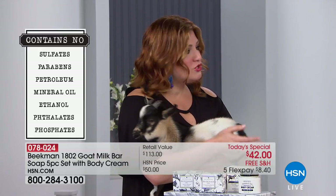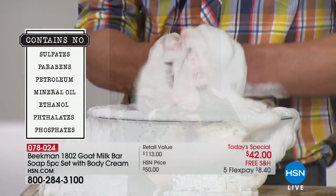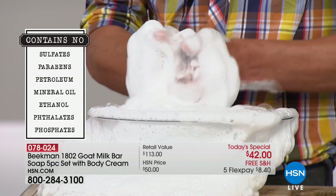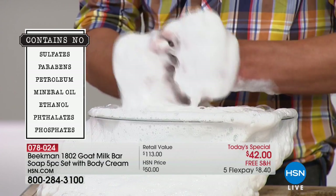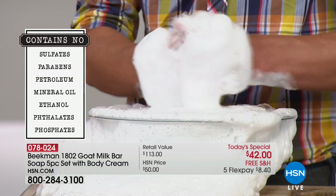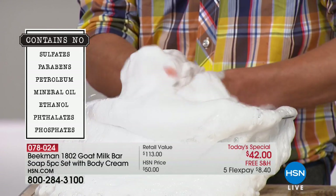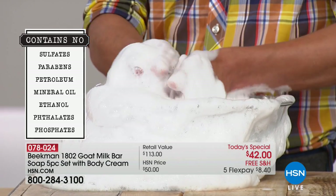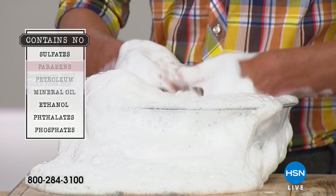I would love for Brett to walk us through all the scents. Because when you see there are no sulfates, no parabens, no petroleum, mineral oil, or ethanol — this is really made with love. And we know where every single ingredient comes from because it's made right here in the USA.